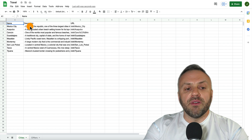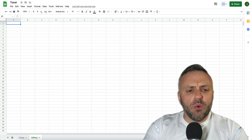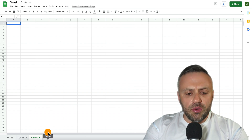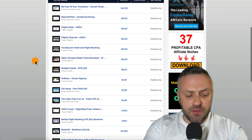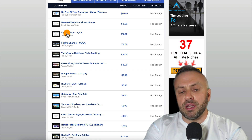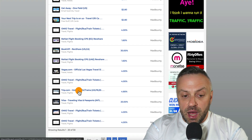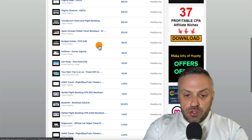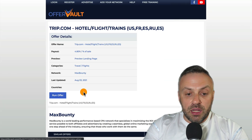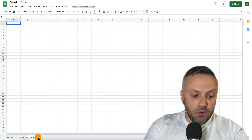The next thing you want to do is go into offers and pick an offer. For this method the best offer is going to be a flight or travel offer — something like FlightsMojo, trip.com, or iVisa. Let's go with trip.com — hotel, flights, trains. You can click on it and learn more. We don't need the sheet at all for the advanced part; what you want to do is just pick an offer.